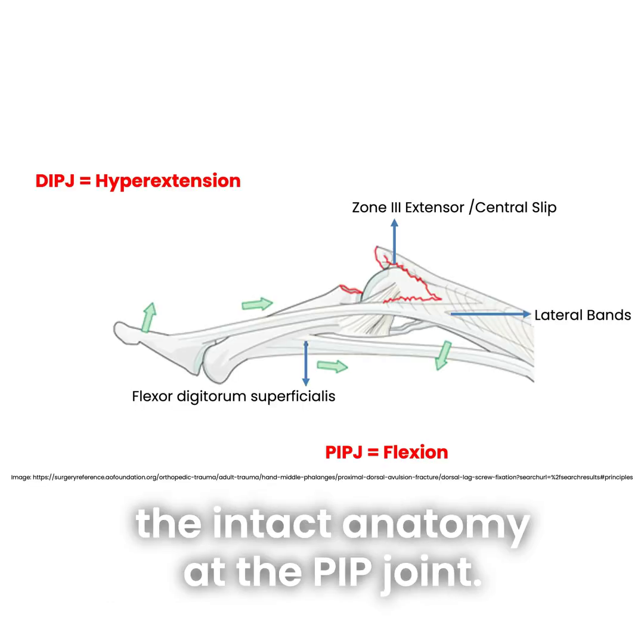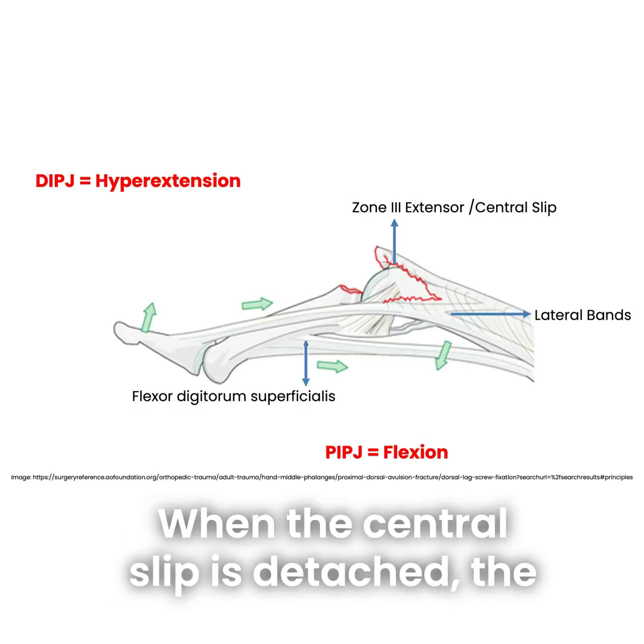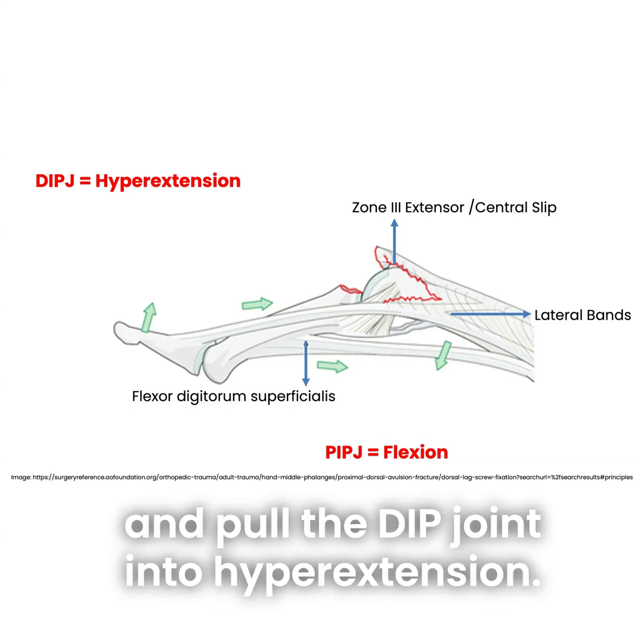This is due to the deforming forces from the intact anatomy at the PIP joint. When the central slip is detached, the lateral bands are displaced volarly and pull the DIP joint into hyperextension.